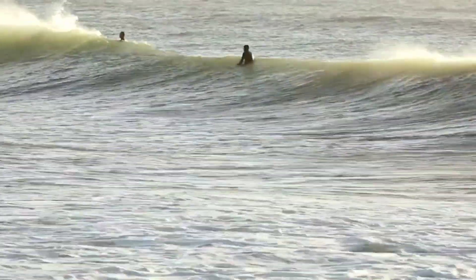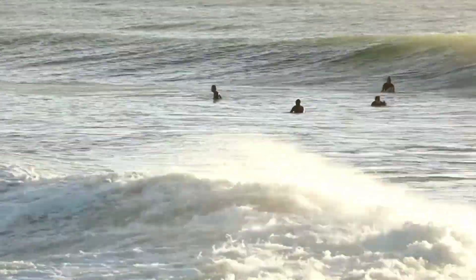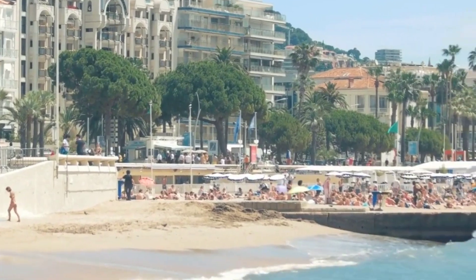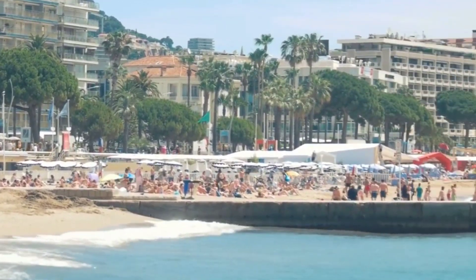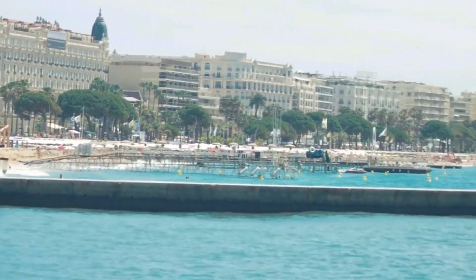Raglan: Just a short drive west of Hamilton lies Raglan, a laid-back coastal town known for its excellent surf breaks. Even if you're not a surfer, Raglan's relaxed vibe, black sand beaches, and quirky shops make it a great place to spend a day.